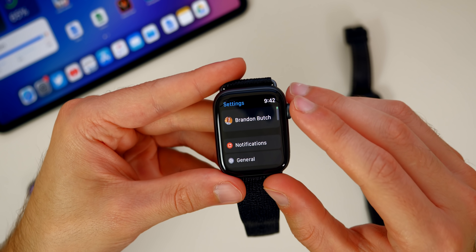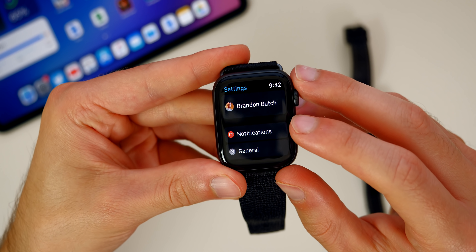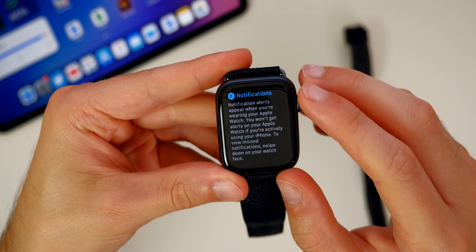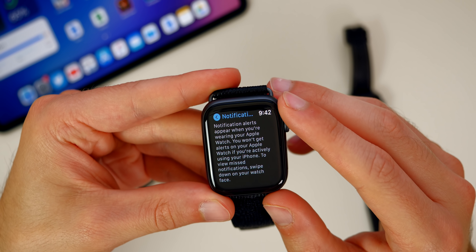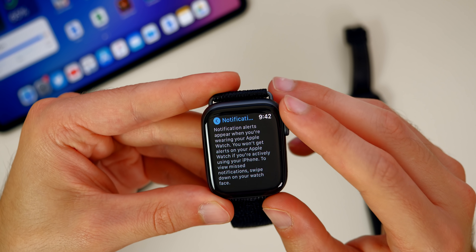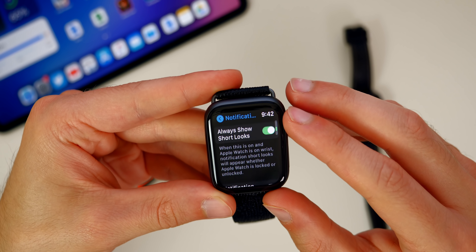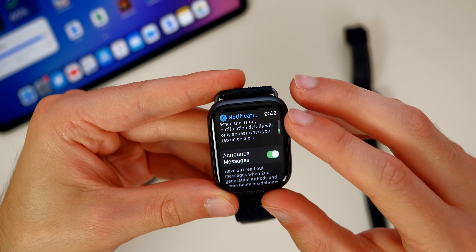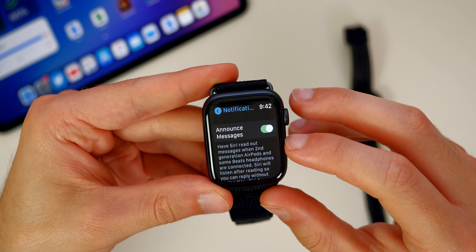At the very top of Settings, we now have a new section that was not in watchOS 6, and that is for Notifications. It says notification alerts appear when you're wearing your Apple Watch, and you won't get alerts on your Apple Watch if you're actively using your iPhone. Scrolling down you have your notifications indicator, always show, short looks, notification privacy, and also Announce Messages with Siri, which is now finally on watchOS.